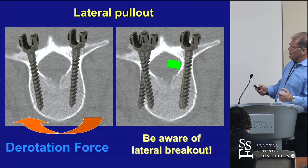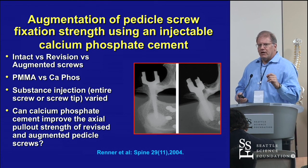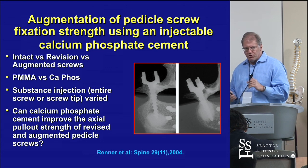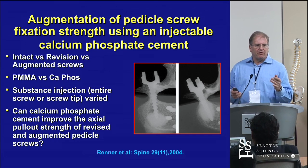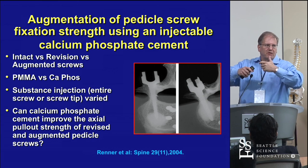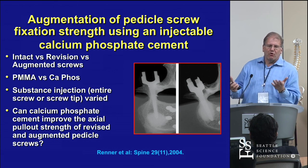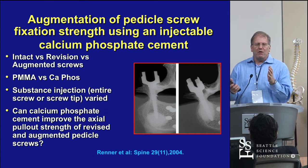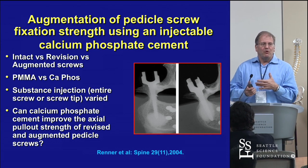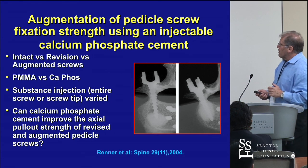Many MIS systems don't have a very good articulation between the screw and the screwdriver. In transitioning from one screw design to another, two major companies eliminated the interface between the shaft of the screw and the screwdriver — it was basically just an interference fit over the tulip. If you get more than 10 to 15 degrees of angulation between the wire and the screw, you bind them and can drive it through the front of the body.